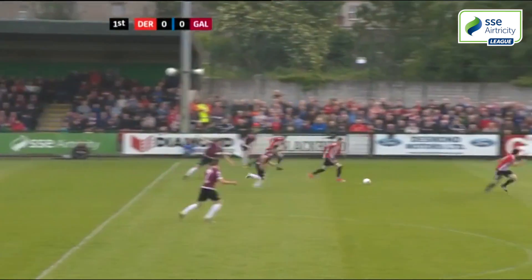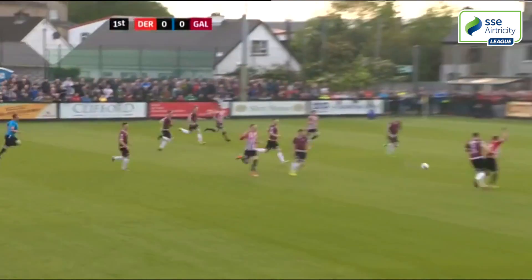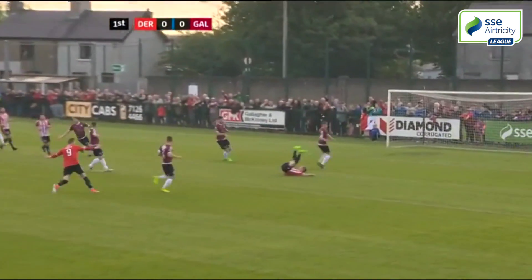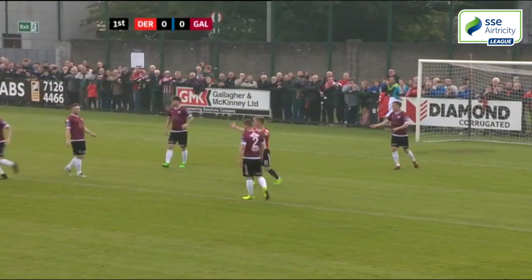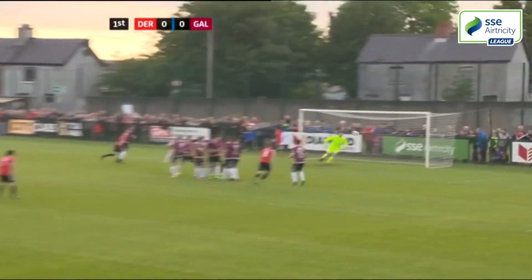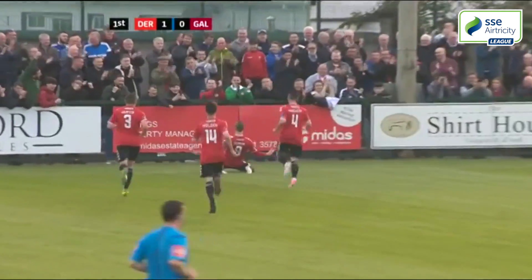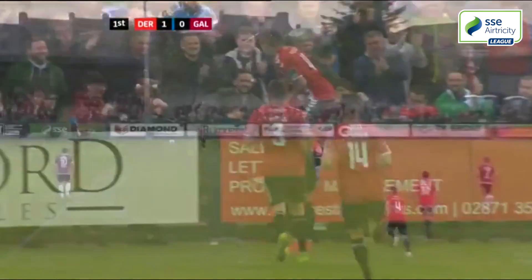Derry were quickly into their stride and were handed a chance to go ahead. Ronan Curtis carried the ball forward to play in Joshua Daniels who hit the ground under Mark Ludden's challenge. Curtis duly stepped up to take the free kick, brilliantly pushing it beyond the reach of goalkeeper Connor Wynn and into the net. The candy stripes were up and running with just five minutes on the clock.